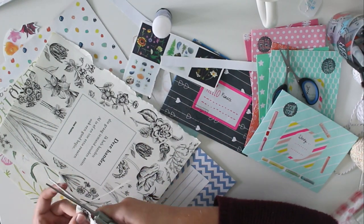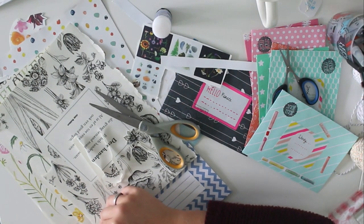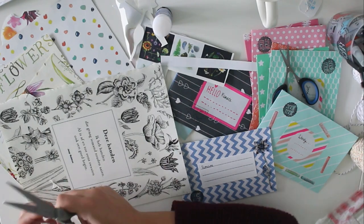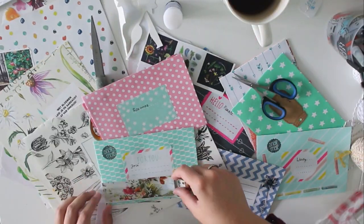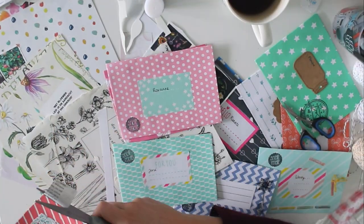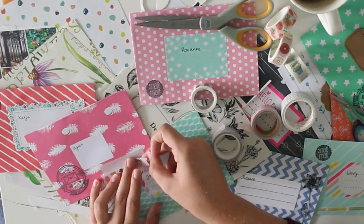I always find it hard to just throw away a magazine, so I take out the pages I like most and end up saving them forever. For this project I thought I would try to use as many of those magazine pages as possible. Everything you see me use here is from either Flow magazine or from one of those magazines my mom and grandma read — after they're done, they give them to me so I can cut out what I want.